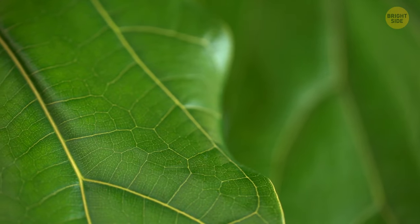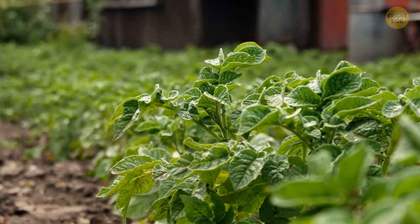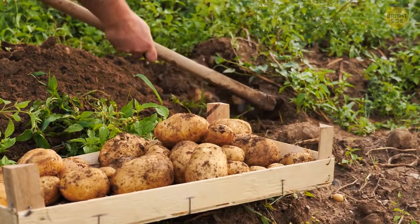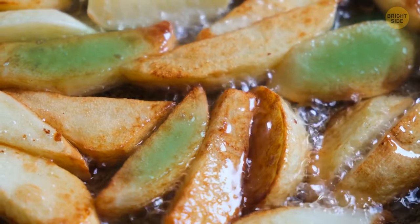While chlorophyll itself is harmless, once the amount of this substance increases in a potato, it triggers the appearance of another element called solanine. This is a substance found in tomatoes, eggplants, and most importantly, potatoes. Not only does it make these vegetables taste bitter, but it can also cause serious health problems, for example related to digestion.